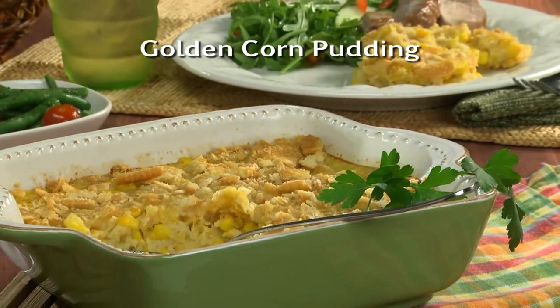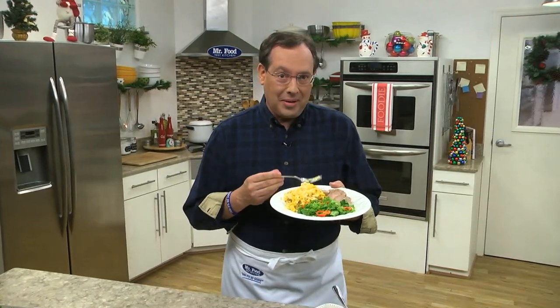This way, you'll have it right at your fingertips. I'm Howard and the Mr. Food Test Kitchen, where today we found a creamy and comforting way for you to say, ooh, it's so good.